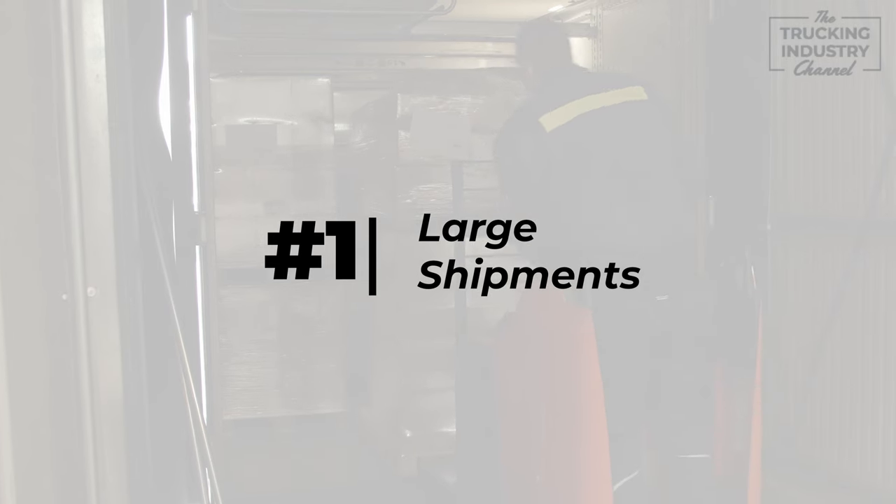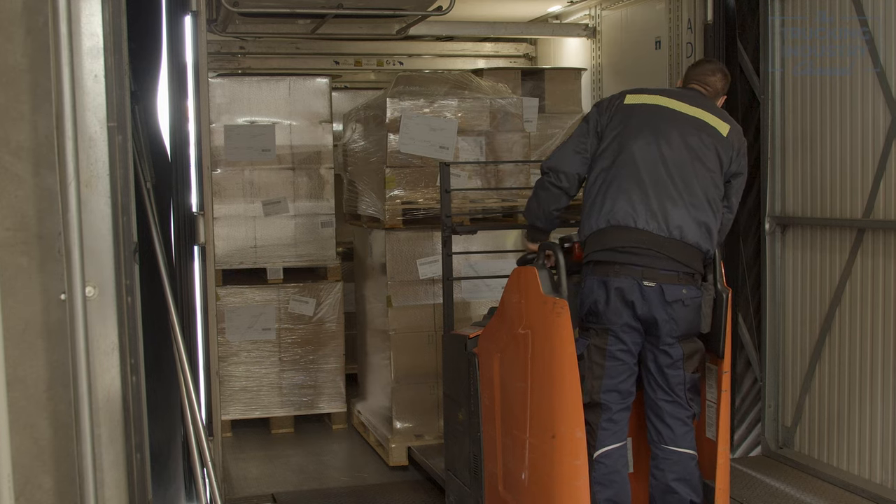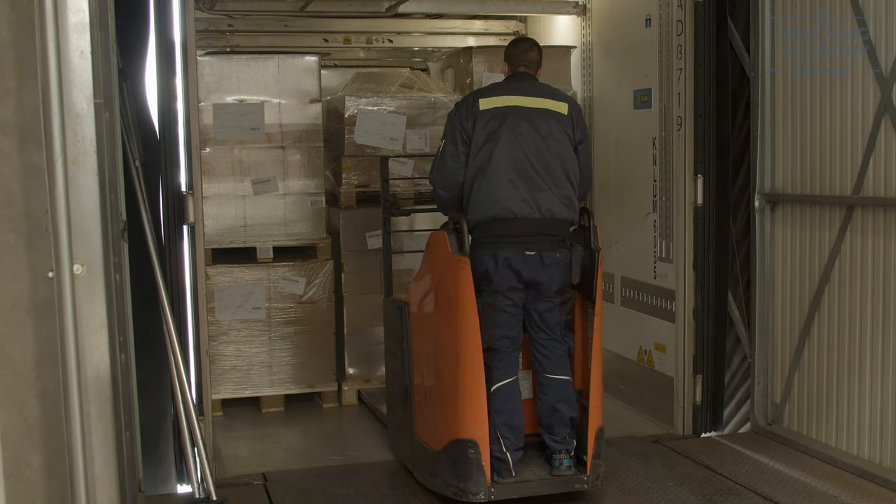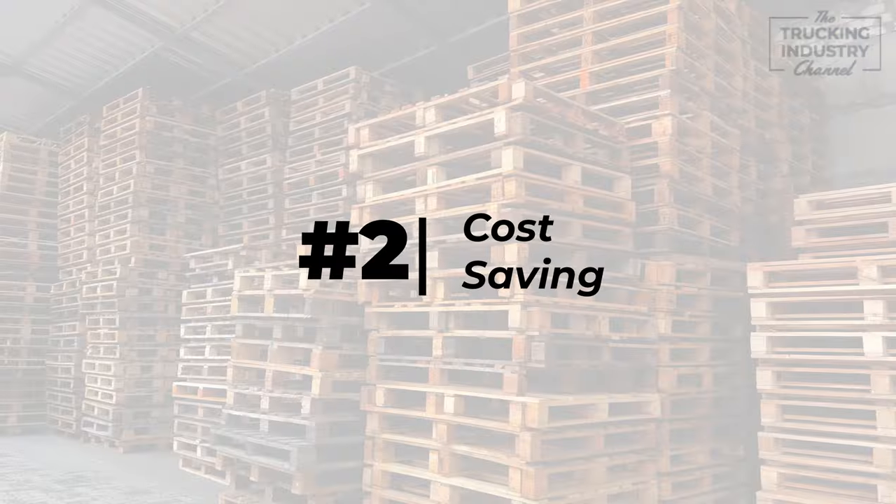Let's talk about large shipments. If you need to transport a large amount of cargo in a single shipment, stacking pallets can help you make the most of the available space. By stacking the pallets carefully, you can fit more cargo into the trailer, which can help you save on shipping costs.